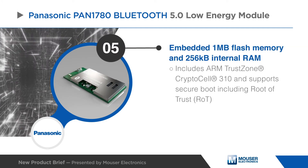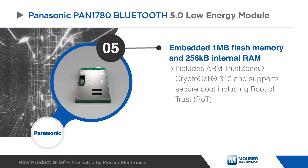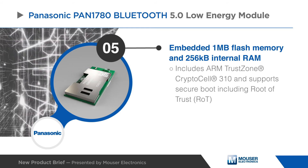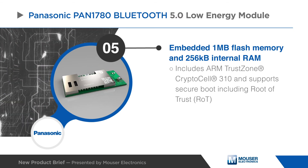This module also features embedded 1 megabyte flash memory and 256 kilobytes internal RAM, and an ARM TrustZone CryptoCell 310, and supports secure boot including root of trust.